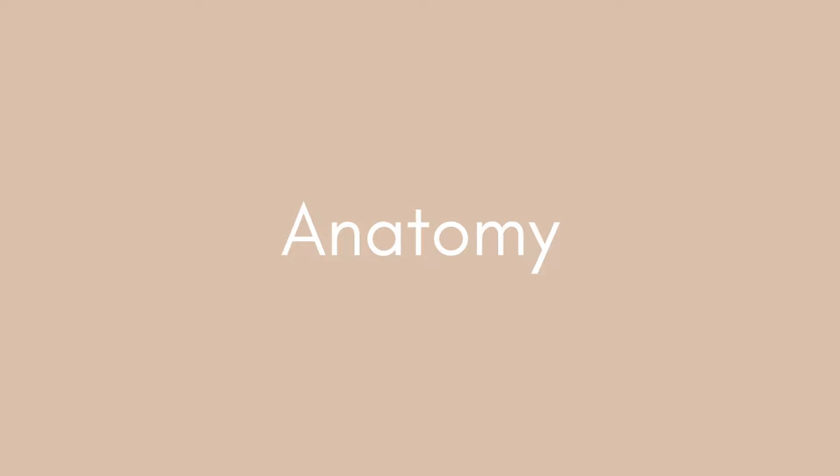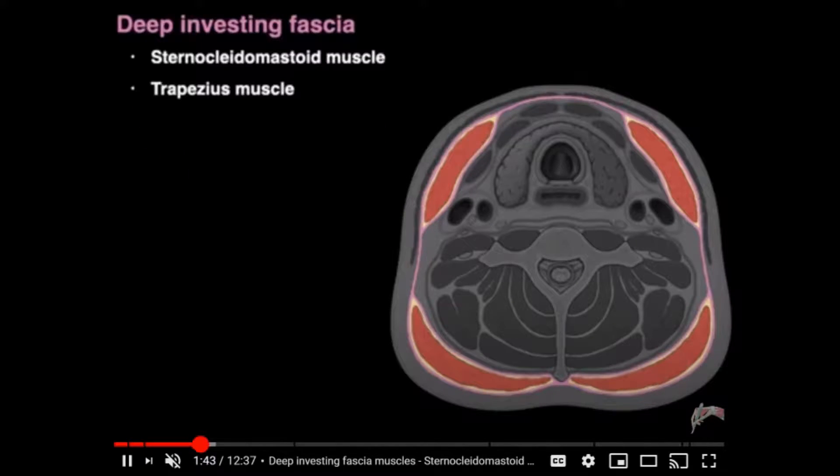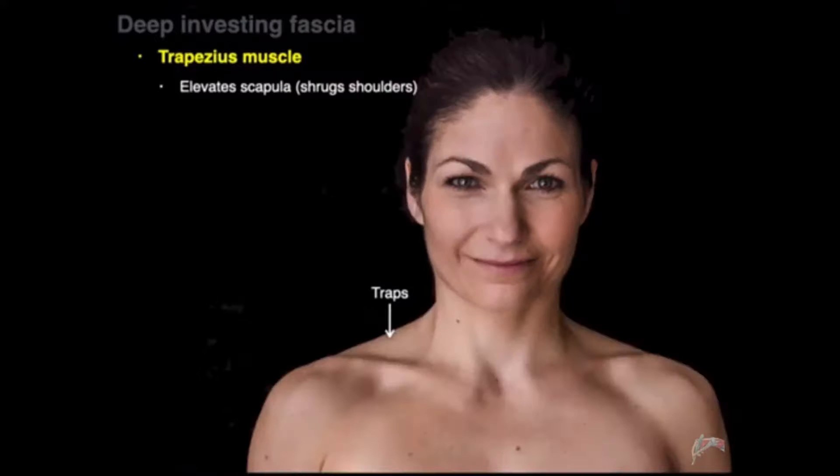Starting off with anatomy, probably my favorite resource is a YouTube channel called The Noted Anatomist. This is an American teacher with a PhD in anatomy, and all of his videos are very accurate to what we learn in the UK. It can be really difficult to find resources online specifically for UK medicine, so whenever I find an American resource that's accurate to how we do things, I really value that.